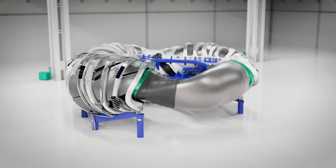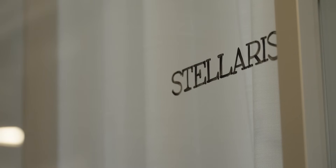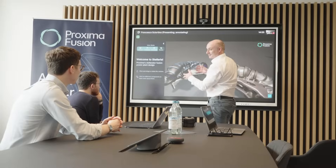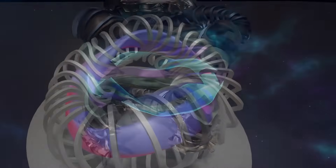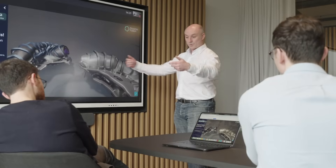Stellaris is a conceptual design of a fusion power plant created by Proxima Fusion together with its partners, especially at the Max Planck Institute of Plasma Physics, as a way to really share with the world the rate of change of research in this domain and our vision for what a fusion power plant should look like. Stellaris demonstrates feasibility on both the plasma physics and the engineering systems that surround the plasma. That combination of meeting all the physics and engineering criteria at once — that's transformational.